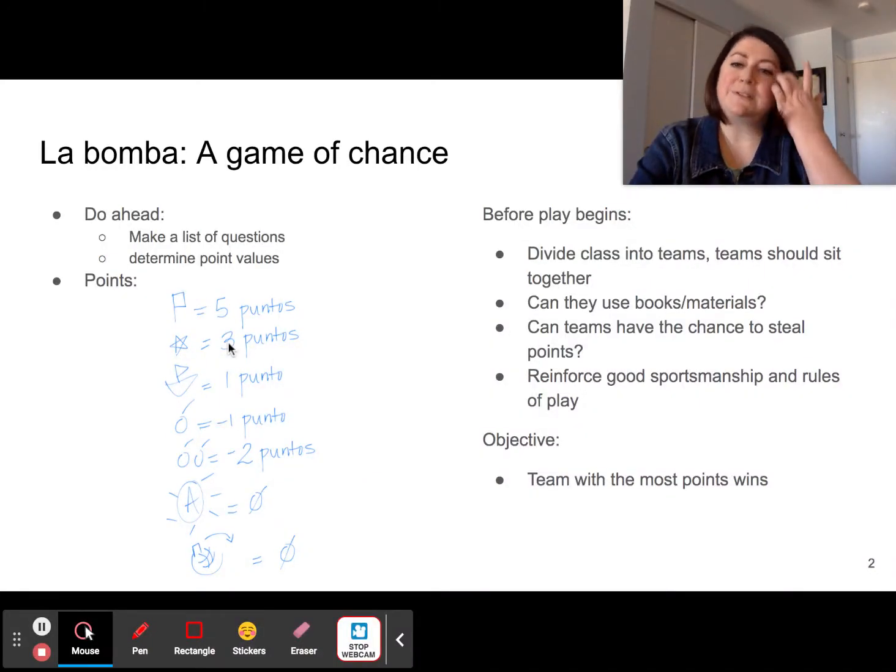A flag is five points, a star is three points, a boat is one point. But the game is called La Bomba for a reason — so you might get a bomb, which is minus one, two bombs is minus two, La Bomba Atomica which will bring your point value to zero (or if you have a negative point total, bring your point total up to zero), and Una Granada, which you can throw at other teams to bring their point value to zero.